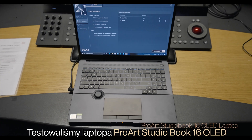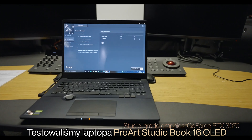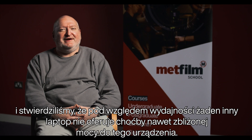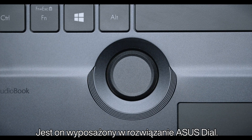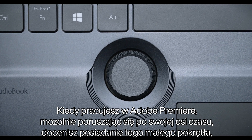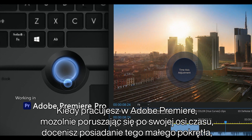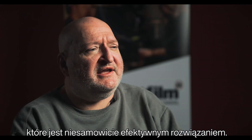We've been evaluating the ProArt StudioBook 16 OLED laptop. In terms of performance, I don't have any laptop anywhere else that gets anywhere close to the performance that device brings. It has the Asus dial — as you're sat there in Adobe Premiere trying to move through your timeline, having that small jog dial that you can use to do that is an effective way of doing it.